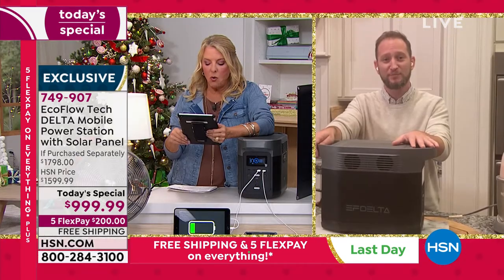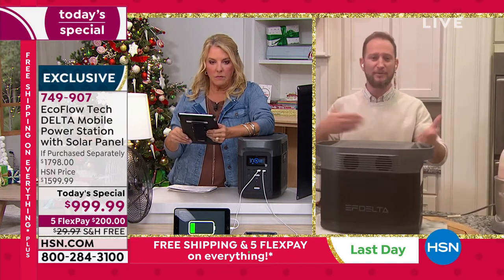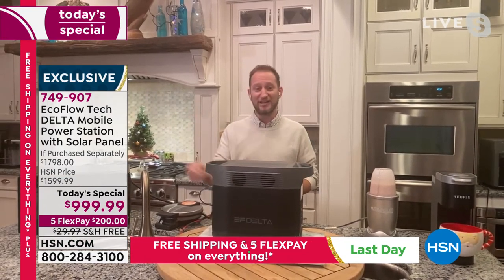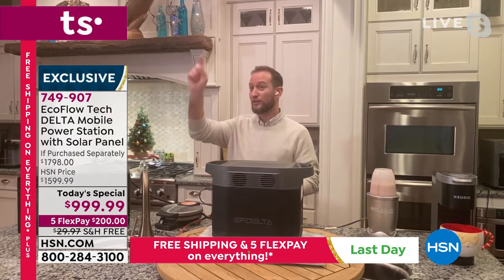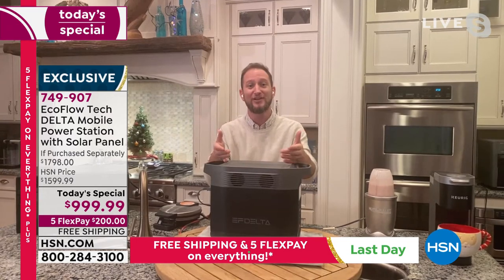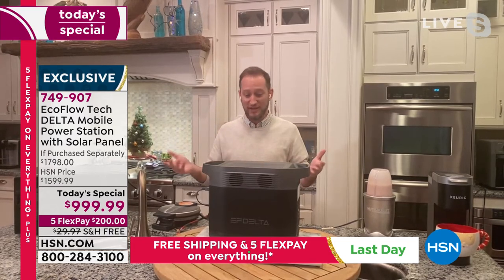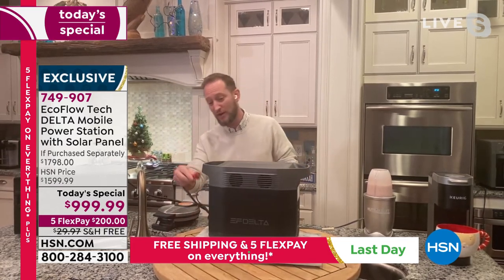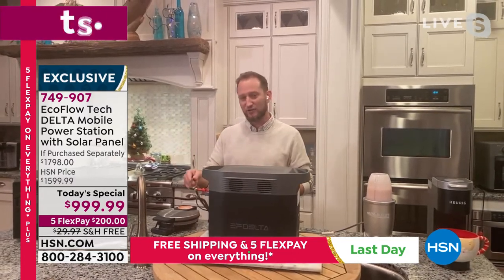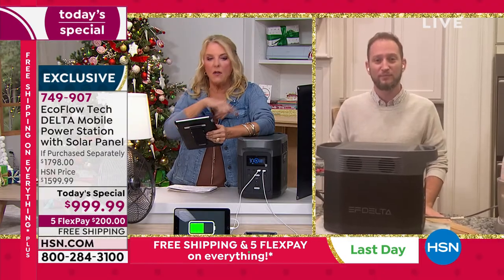Wayne asks: can you use an extension cord from this to your appliances? Yes — this is portable power but you don't necessarily have to pick it up and move it. You can leave it in the kitchen and run an extension cord to the living room TV, to the refrigerator, or to the bedroom for your CPAP and other devices. In fact, there's already an extension cord connected to the air fryer right here.